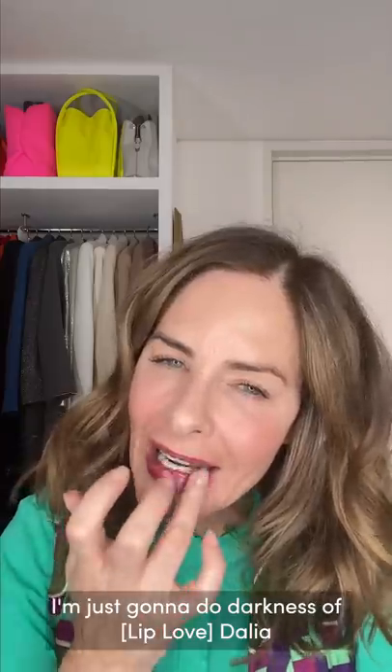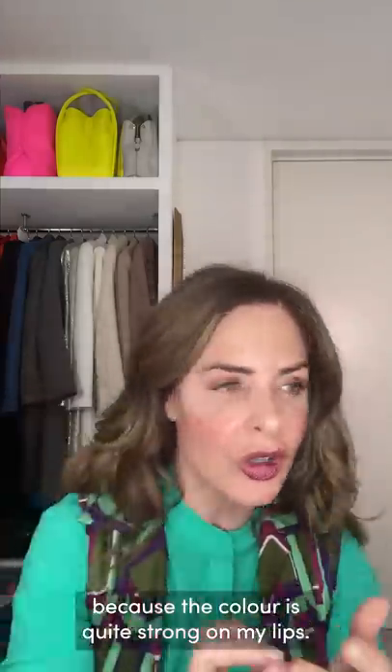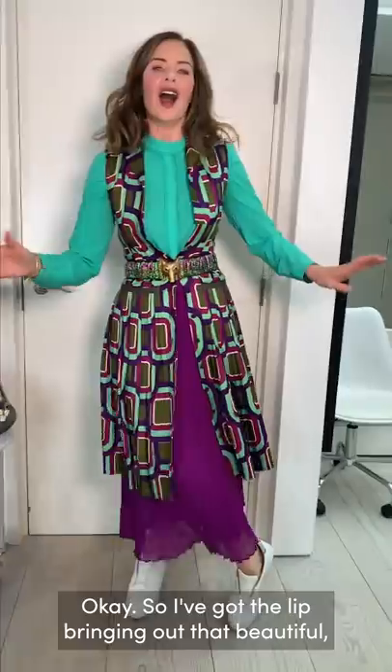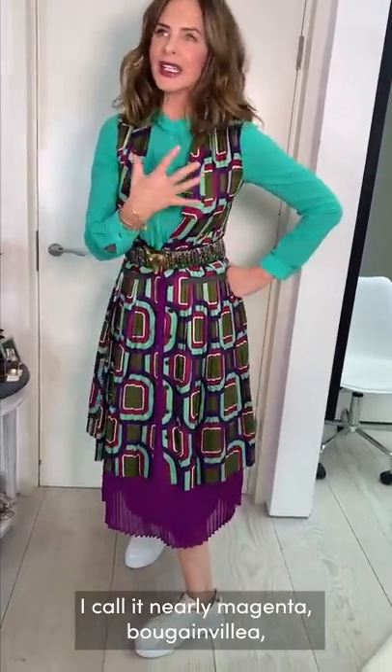For makeup, I want to pull color from the Prada print — it's really like a dahlia. I'm going to do a darkness of dahlia because it feels more modern, then put a tiny bit on my cheeks and a little on my eyes, coming in with some magician for a very light smoky eye because the color is quite strong on my lips. Then I'll rub in the blusher.